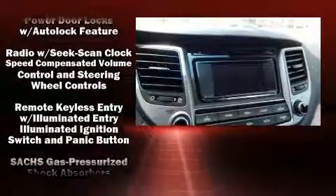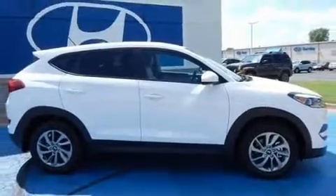Hyundai also prioritized safety and security by including dual front impact airbags with occupant sensing, head curtain airbags, traction control, brake assist, a panic alarm, and four-wheel disc brakes with ABS.